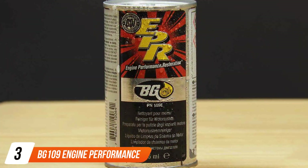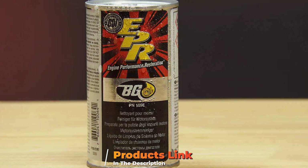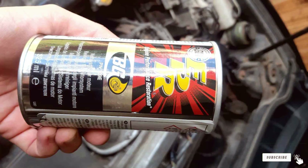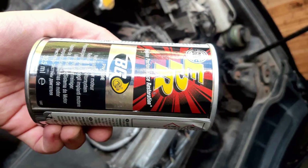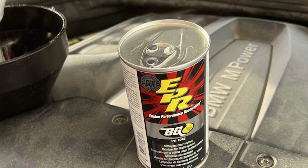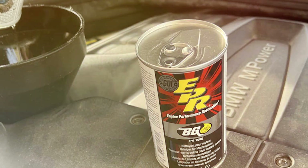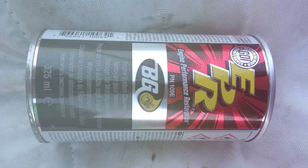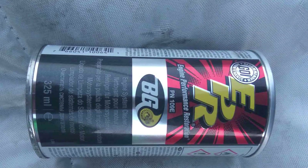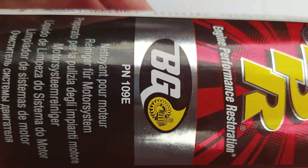The number 3 position is held by BG-109 Engine Performance Restoration. When your vehicle's engine needs a performance boost and restoration, turn to the BG-109 Engine Performance Restoration solution. This product is a powerhouse when it comes to cleaning and revitalizing your engine's internals. BG-109 is specifically designed to target and remove harmful deposits — including carbon, varnish, and sludge — that can accumulate in your engine over time. These deposits can significantly affect engine performance, causing reduced power, poor fuel efficiency, and increased emissions. BG-109 effectively breaks down and removes these deposits, restoring your engine's efficiency and power.